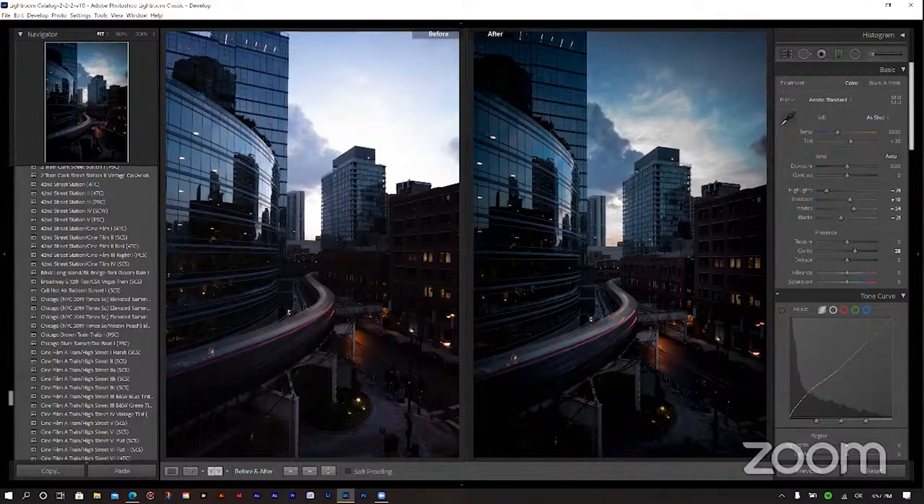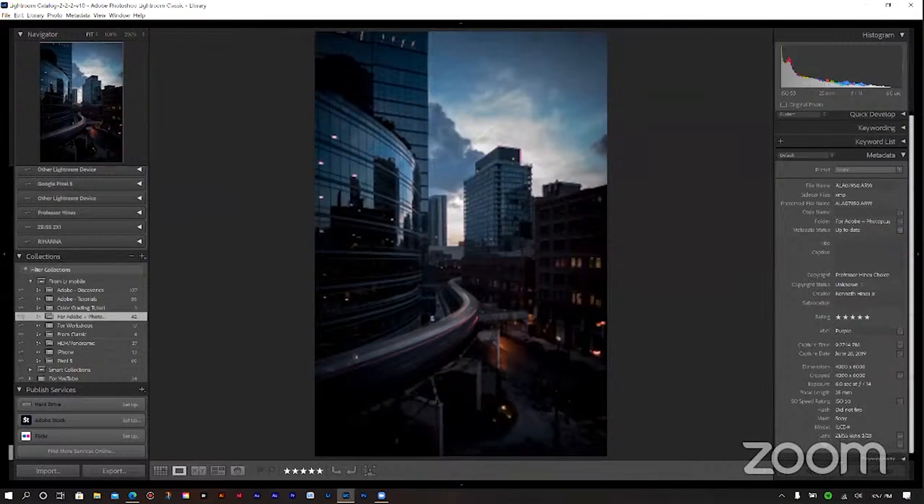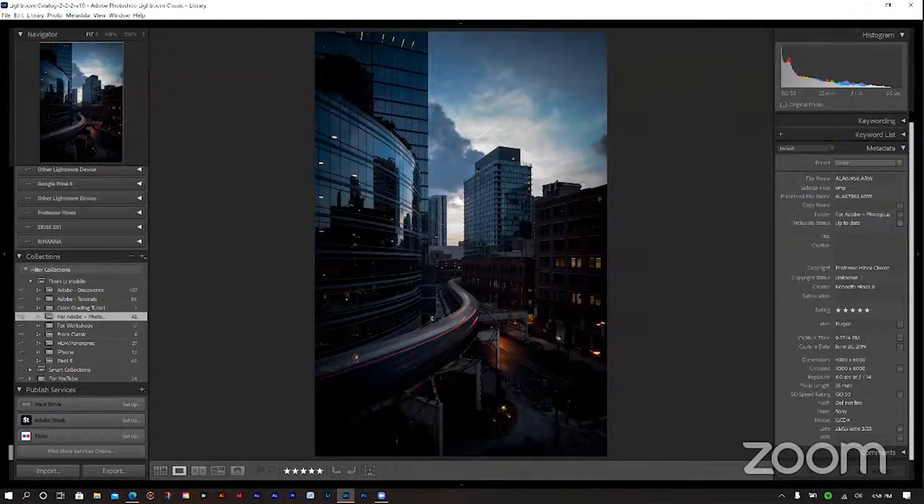David asked: what were your camera settings when you shot this photo? We have the Sony Alpha 9, shot at f/14, a 6-second exposure, 25mm lens, ISO 50. This was taken with an ND filter — I believe a 3-stop ND or a 6-stop dark circular polarizer from Breakthrough Filters. It's nice to have that metadata right there with the image. Lightroom makes it easy.